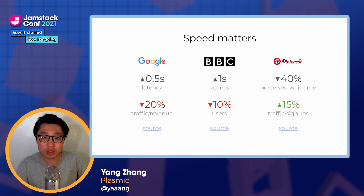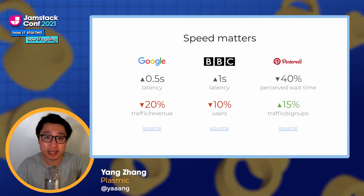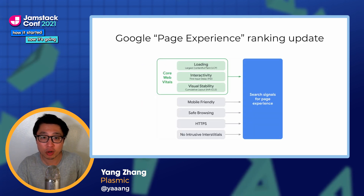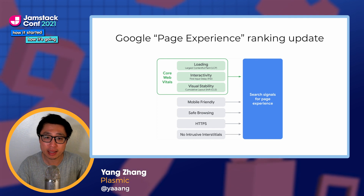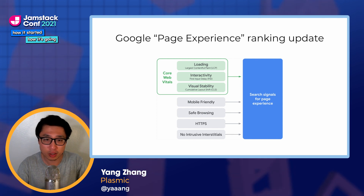It starts with understanding the importance of performance. Performance directly impacts the bottom line. There are a bunch of studies by companies where they experimentally measure the causal impact of latency on metrics like traffic and revenue. And now it's gotten even more important with the new impact on search rankings. Google has rolled out the page experience update to its algorithm, factoring in three perceived speed metrics called core web vitals.